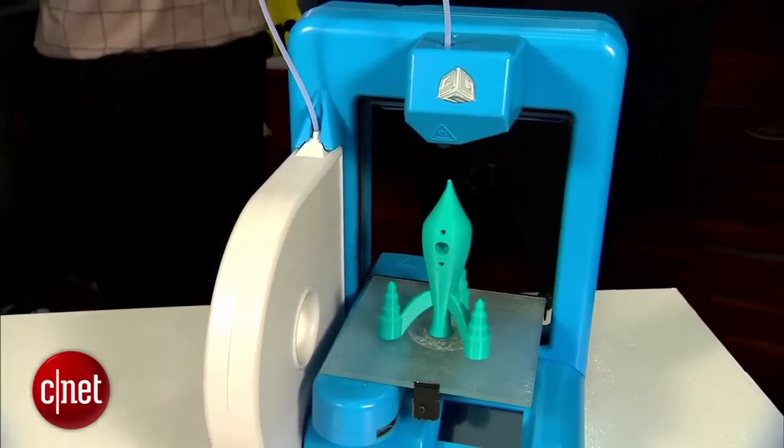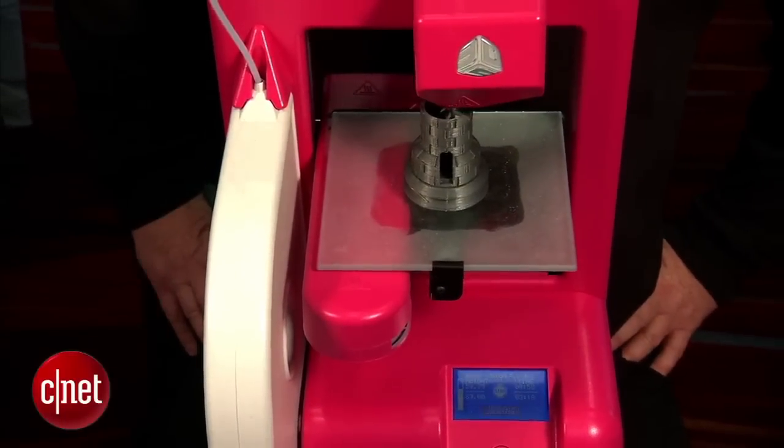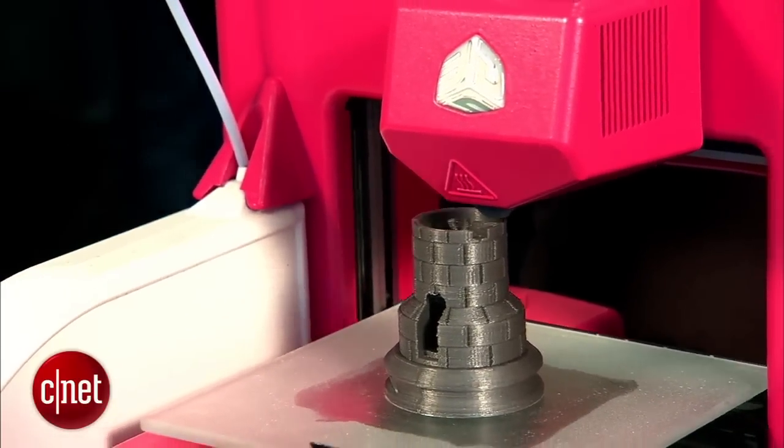3D printers are getting more exposure, as the office supply store Staples announced it's going to be selling the new 3D Systems Cube 3D printer. This is the first time a 3D printer is being sold in a brick-and-mortar retailer that has a national presence. The Cube will be in Staples stores in June, but it's available online now for $1,300. I wonder if they'll have a coupon in the Sunday paper.